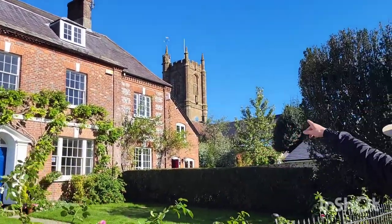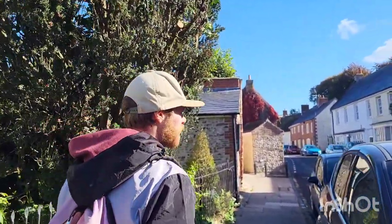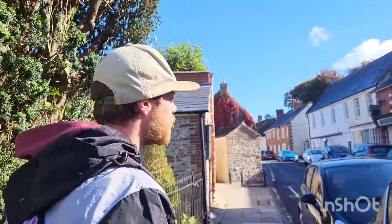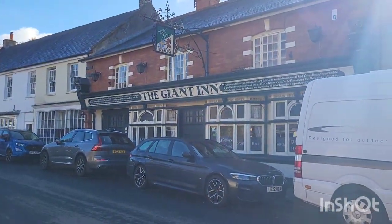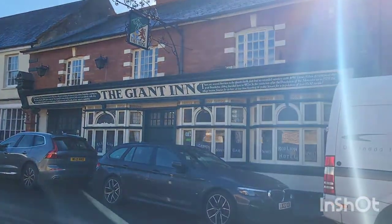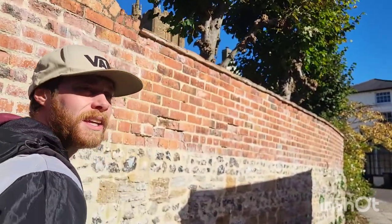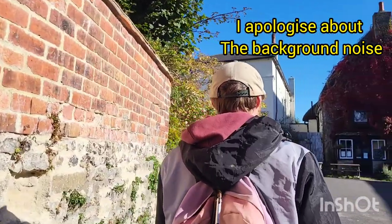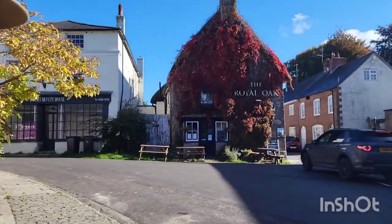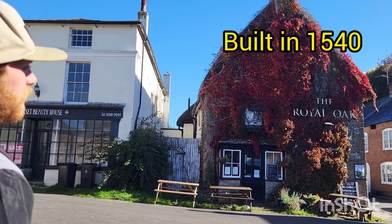You can see the church tower peeking through. We'll get to that shortly. This links in with the Giant — we've got the Giant Inn, which is a free house pub, very much in keeping with the architecture of the rest of the village. This brings us along to the Royal Oak, and as it says below the sign, built in fifteen forty.